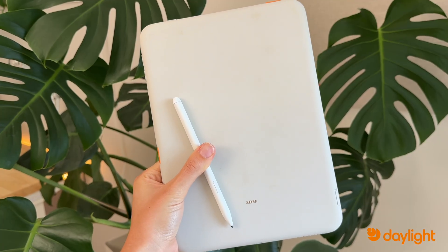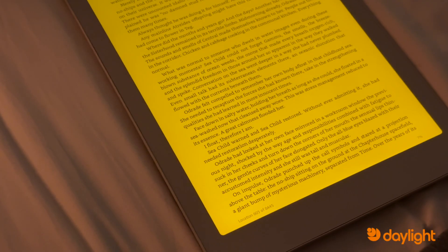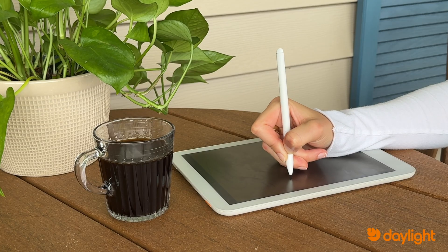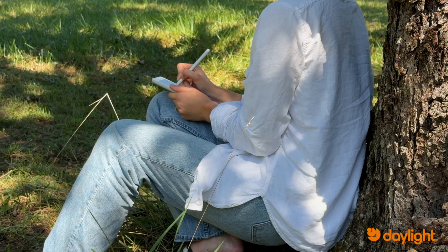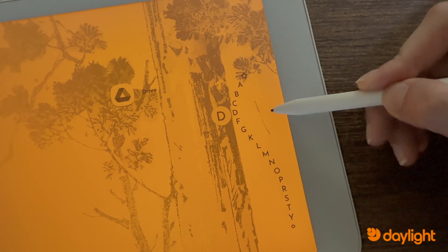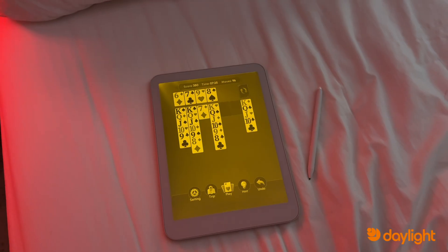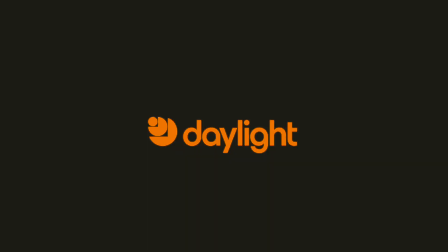Those are just some of the ways to get the most out of your Daylight computer. What makes Daylight different is that it's not just an e-reader, not just a digital note-taking device — it gives you the power of a tablet with the calmness of paper. It unlocks a lifestyle where you can still use a computer without being overstimulated. Whether you're reading outside, studying with split screen, writing distraction-free, sending emails, or playing games, the Daylight computer makes technology feel human again. Let us know how you use your Daylight in the comments.